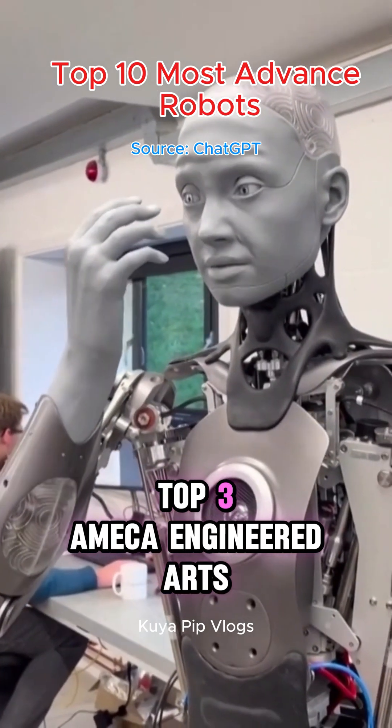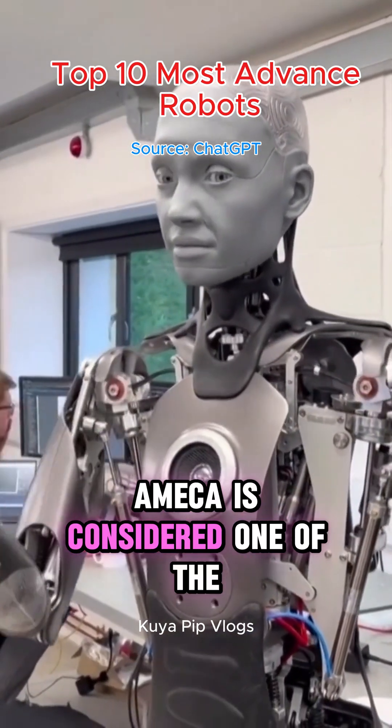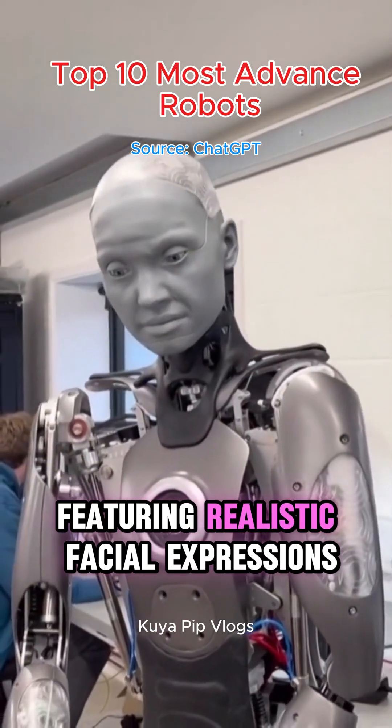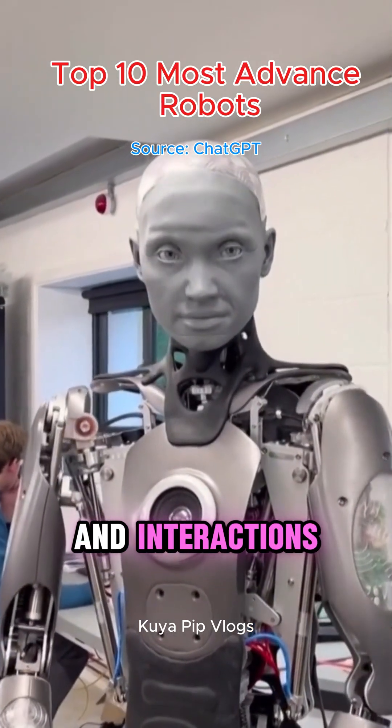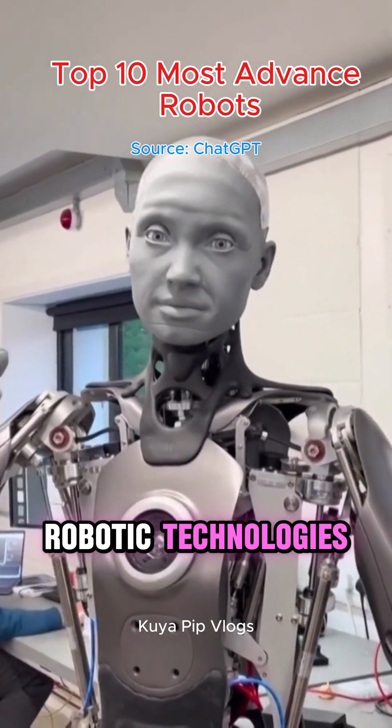Top 3: Amica – Engineered Arts. Amica is considered one of the world's most advanced humanoid robots, featuring realistic facial expressions and interactions. It serves as a platform for developing future robotic technologies.